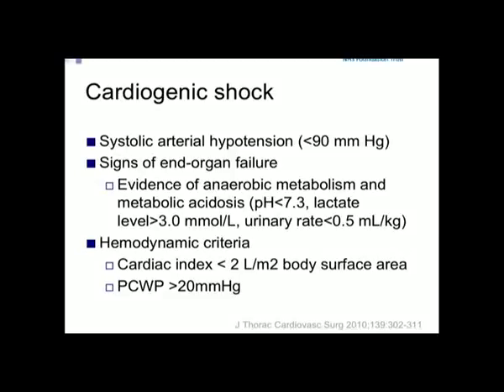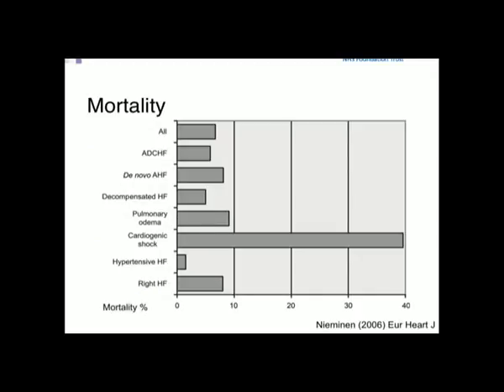Cardiogenic shock is defined by hypotension, anaerobic metabolism, and hemodynamic criteria consistent with a low cardiac output state. The mortality for patients with cardiogenic shock is remarkably high — at best, 40 to 50% survival. This is a very severe problem when it happens.